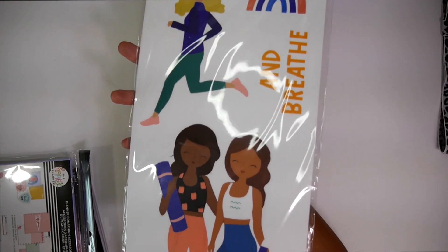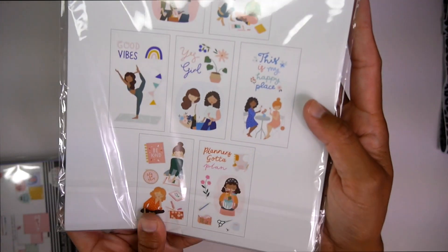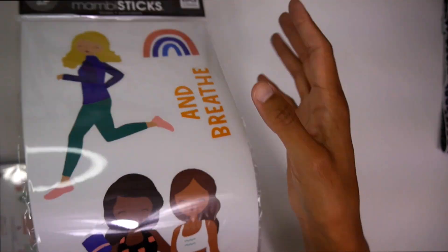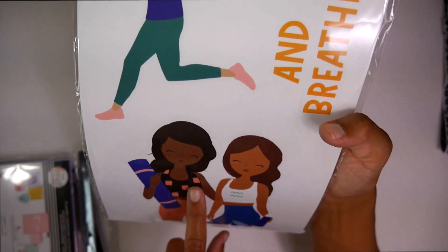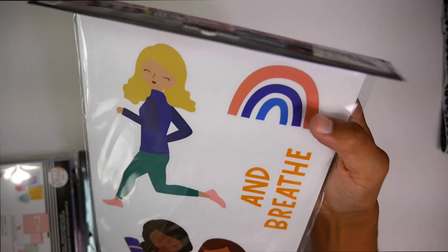Then these squad girls stickers — so stinking cute and so much fun. Look at this boss babe. Just the fact that you can put them on things like your computer or your laptop. Like this can maybe go on your water bottle. Like the rainbow — I think I'm going to have to do that.